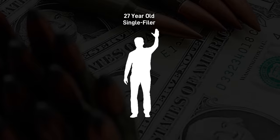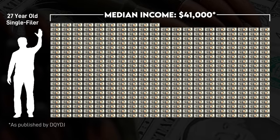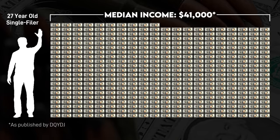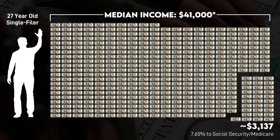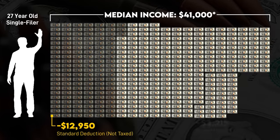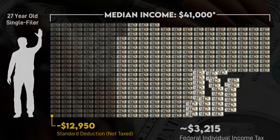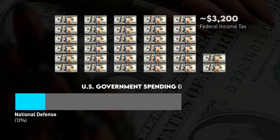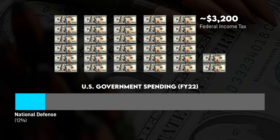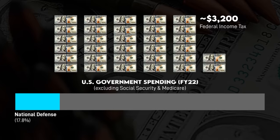Imagine you're a single, 27-year-old American who makes a median income of $41,000. For those with an employer, when it comes to tax time, about $3,100 is withheld for Social Security and Medicare specifically. But after lowering your taxable income with a standard deduction, an additional $3,200 of federal income tax goes to a variety of programs, including the military. National Defense makes up about 12% of federal spending, but when excluding Social Security and Medicare, Defense comprises 17.8% of the remainder.